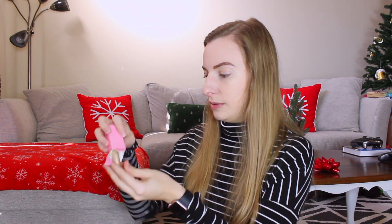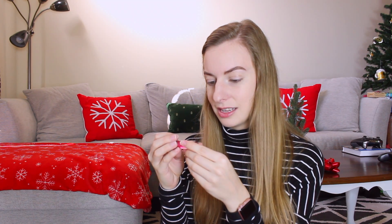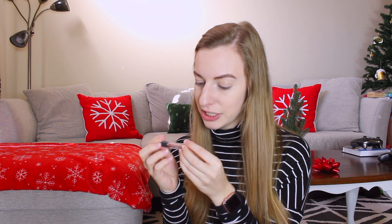Number two is a liquid highlighter — looks really cute and small. Number three is an eyeshadow primer. Number four is a chubby lip crayon in a plum color. Number five is an eyeliner in pencil form. Number six is a tinted lip oil. Number seven — ooh, that's pretty — a metallic cream eyeshadow.